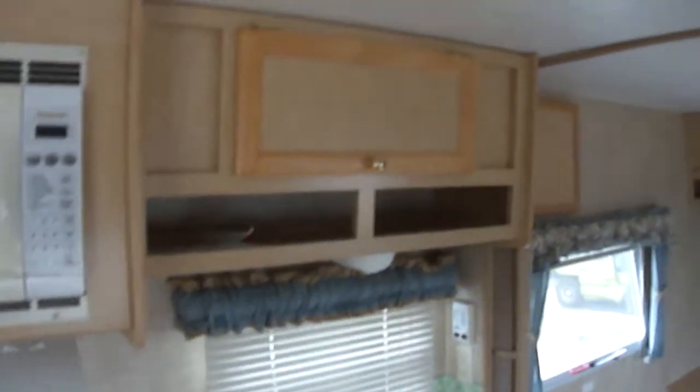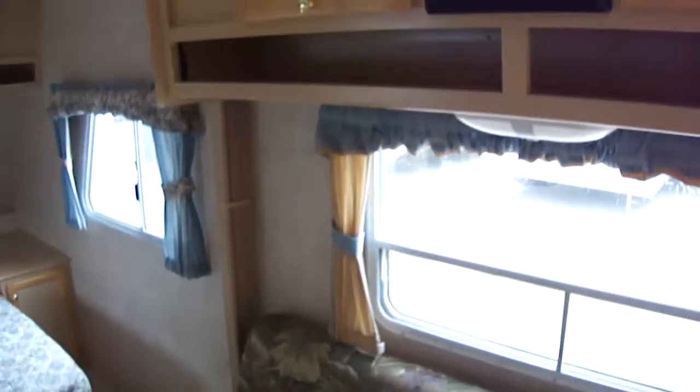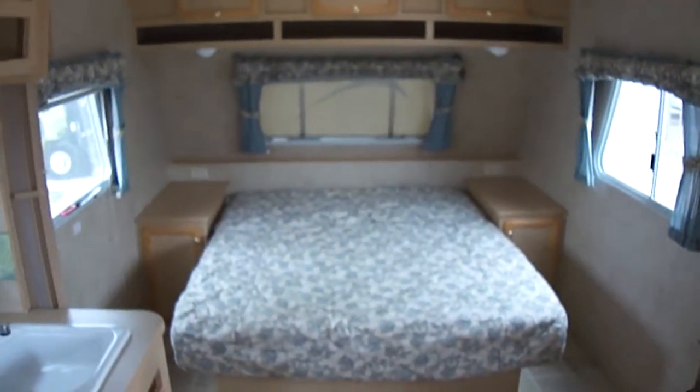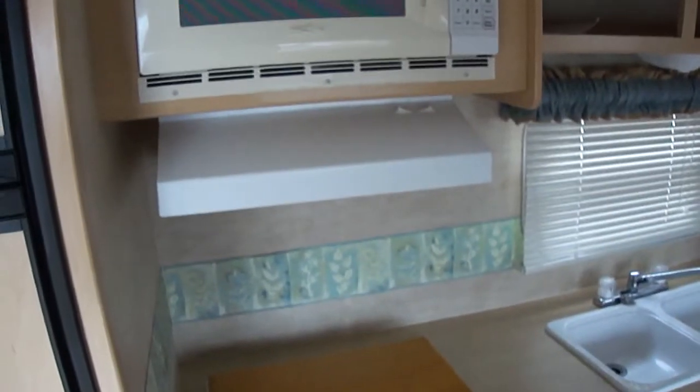There's lots of storage space in this little travel trailer. Well, by now you ought to have enough info to know whether or not you want to come out and take a look at it. Out here at Budget RVs of Texas, we really do have an RV for every budget — so come on out and see us. Ask for Bob Barker and let me put a Budget RV in your rearview mirror. Thank you.